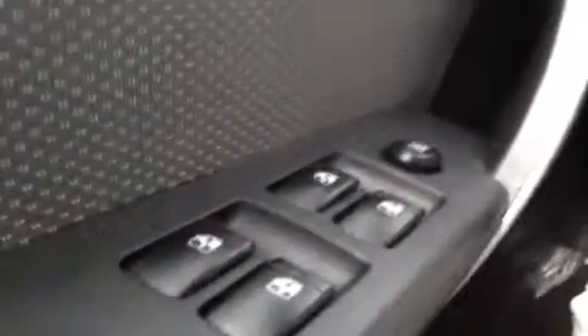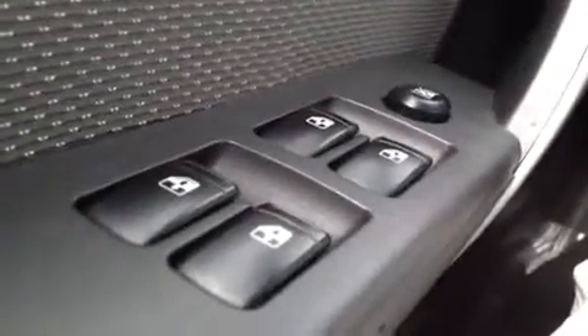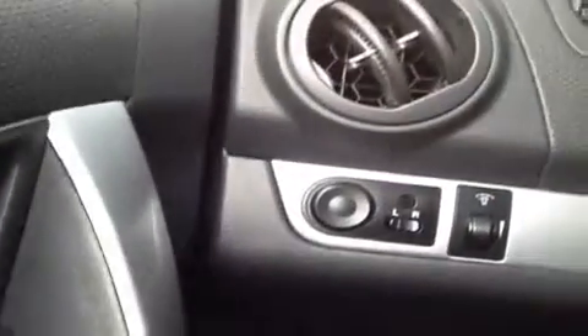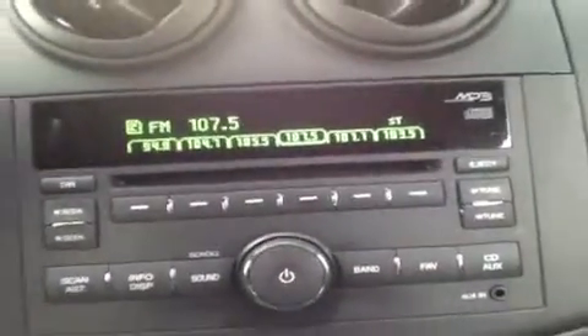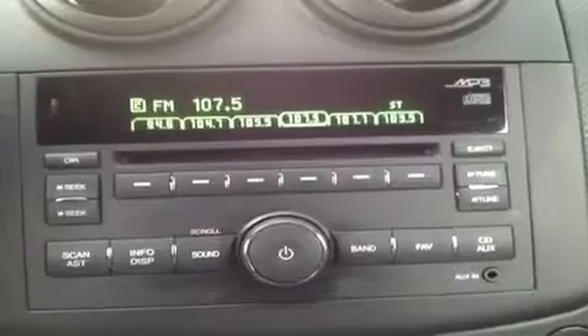Hey everybody, we're here in the driver's seat. I have a bunch of great features to show you, starting with the power windows. Right over here we have the power mirror controls. I'll bring you on around. We have the CD player, which is MP3 compatible, AM, FM radio.